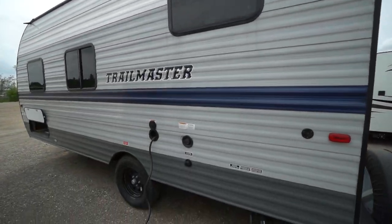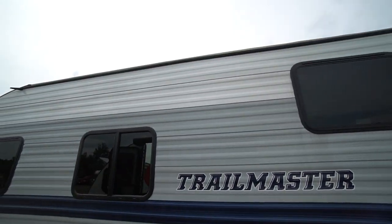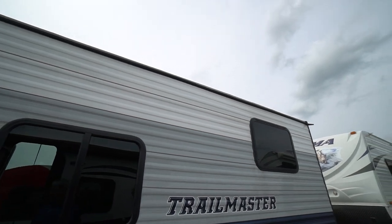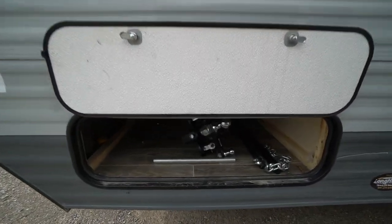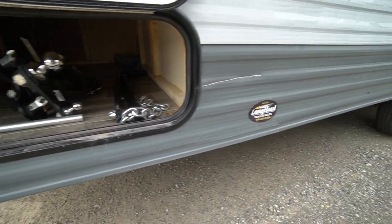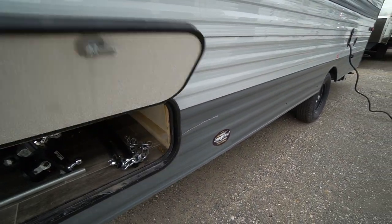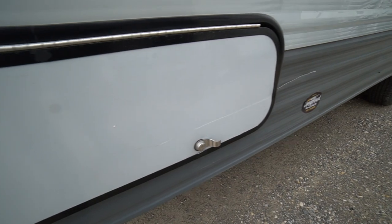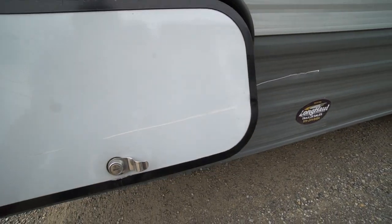30 amp power cord, no-drain fills, windows along this side with a nice amount of windows. It comes with the weight distribution system — your receiver ball and weight bars. It's easy to tow. It does have a little scuff on this side and a little scratch, as well as on the cabinet cover.